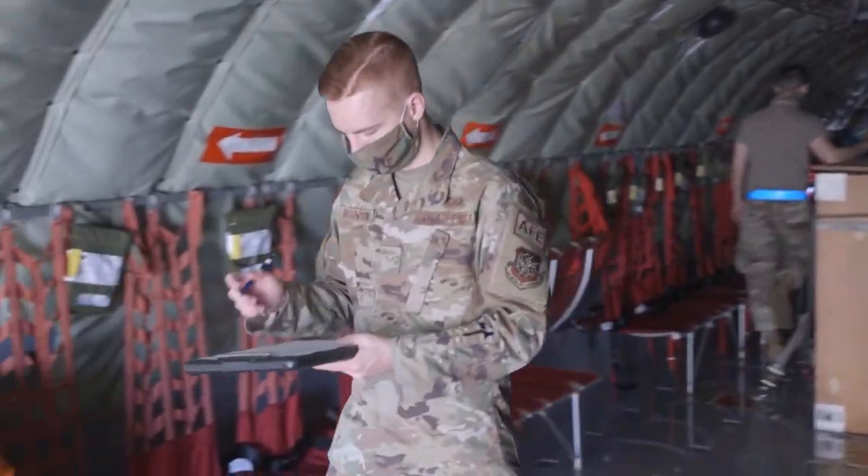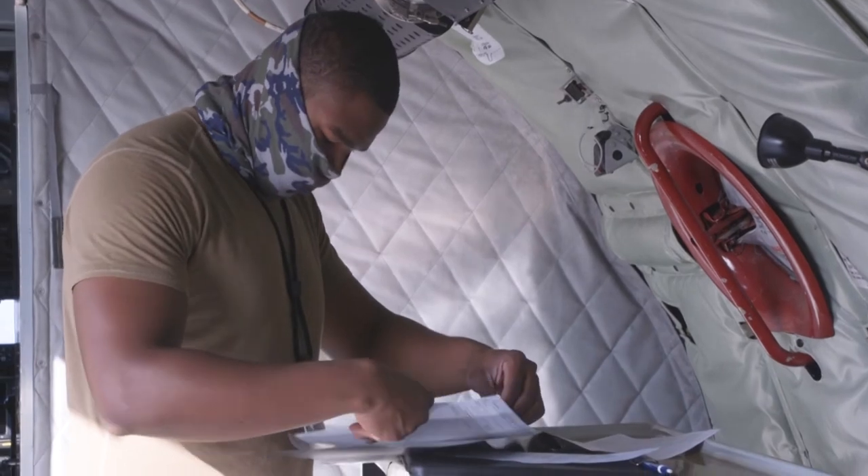Through constant training and exercising, McChord's AFE Airmen do their part so crews can fly with confidence as they deliver unmatched air refueling support across the globe.